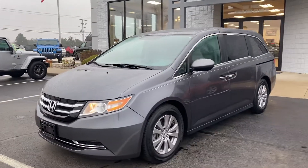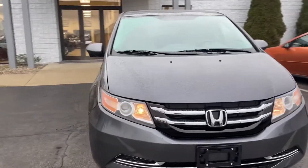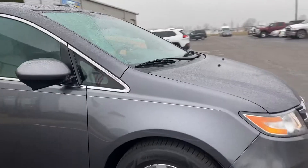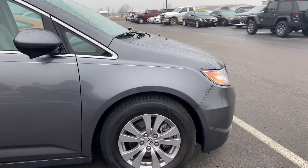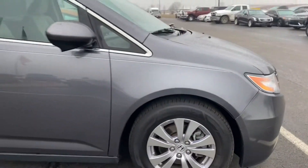Good morning, this is Andy Downing here at Terry Hendricks Chrysler, taking a look at our 2016 Honda Odyssey SE. This Honda Odyssey comes to us with really low miles, a few minor scuffs and dings, and good tread life left on the tires.